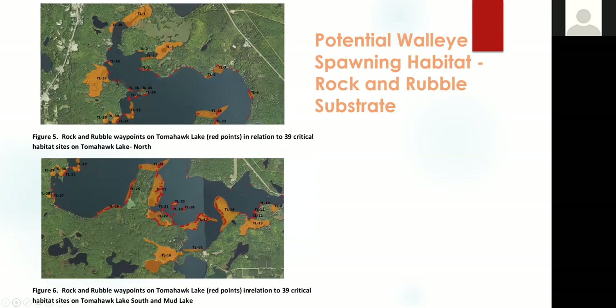We also identified, as we were doing these shoreline surveys, all the rock and rubble substrate along the shoreline that poses good spawning areas for white sucker, walleye, and smallmouth bass. Those are shown in red, and you can see those juxtaposed to the critical habitat sites that we designated.